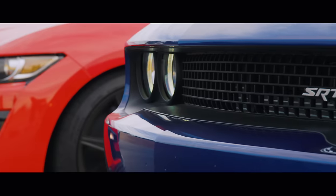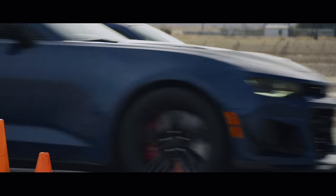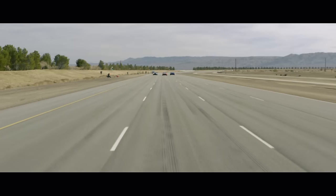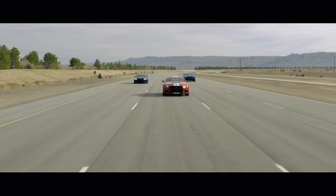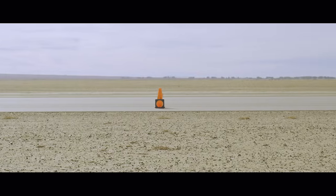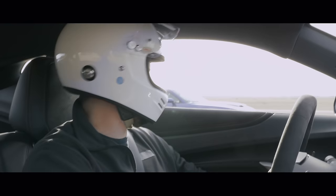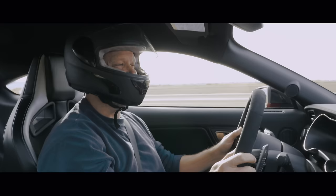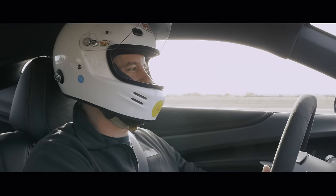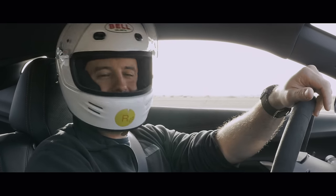5, 4, 3, go. Yeah. Come on buddy. Wheelspace is gnarly. That went about as expected. First launch, cold tires, everybody had trouble getting out of the hole.